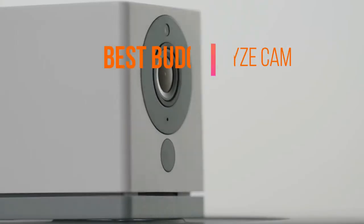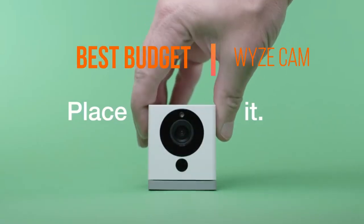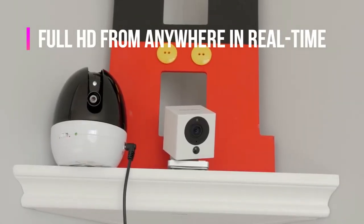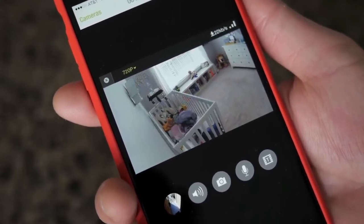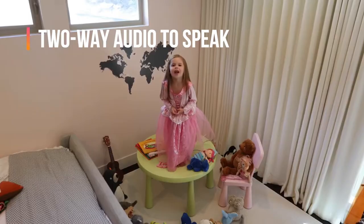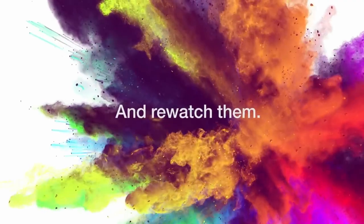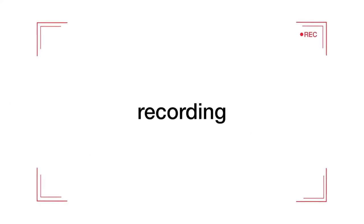First up, we have the best budget wireless home security camera: the Wyze Cam. This Wyze lets you see inside your home in full HD from anywhere in real time using your mobile device, thanks to its live streaming capability. While live streaming, you can also use its two-way audio to speak with your friends and family through the Wyze app. The Wyze Cam can automatically record a 12-second video clip when motion or sound is detected and save that video to the cloud.